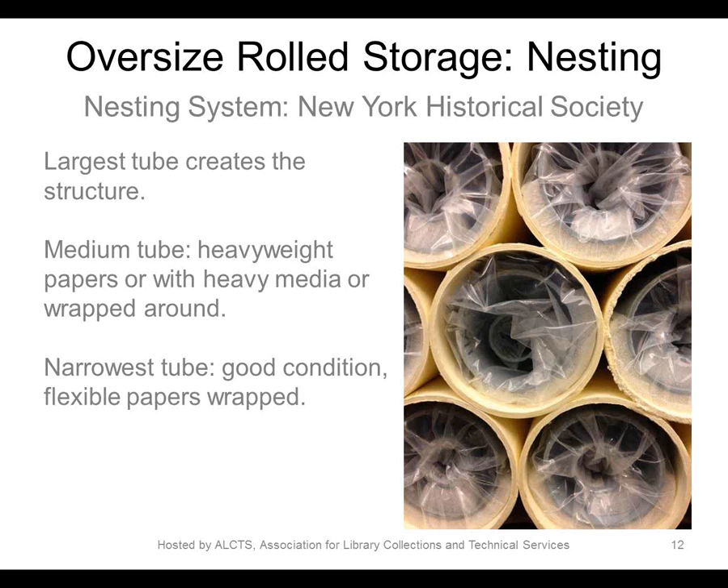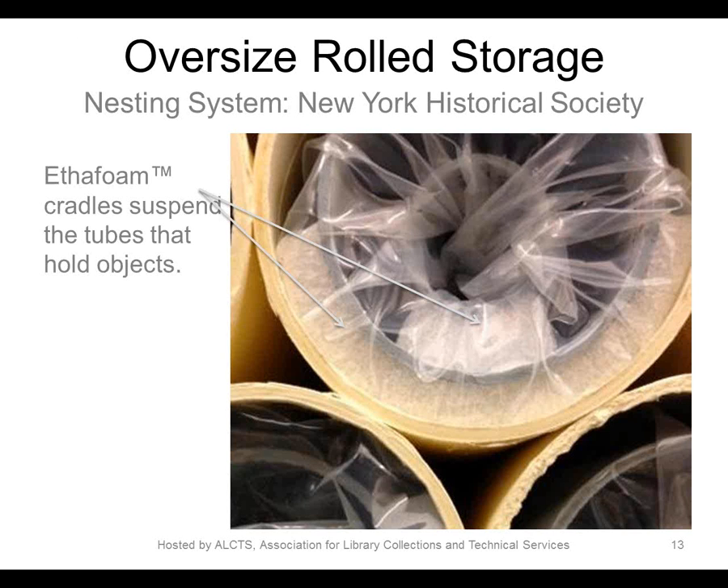The exterior tubes forming the frame are 6 inches in diameter. The center tube is 4.5 inches in diameter, and the inner tubes are 2 inches in diameter. The system is used primarily to house architectural drawings and reproductions. Mylar barrier sheets are used to isolate sensitive media such as blueprints. Polyethylene sleeves are used around the rolls to prevent abrasion as tubes are removed and replaced. Each tube has a unique number corresponding to an item-level finding aid, and this system has been in use for quite a while and been very popular with their librarians and archivists.